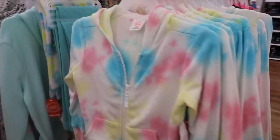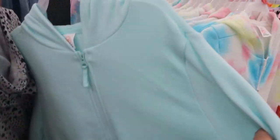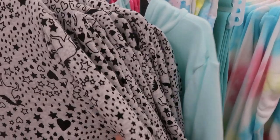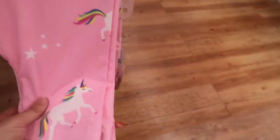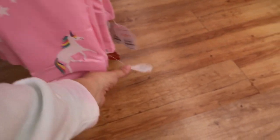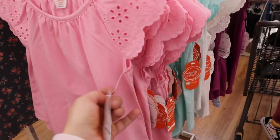Also from Wonder Nation, they have these zip-up hoodies for $9.98 in tie-dye and gray and white, and a little blue. Underneath they have all the matching leggings — there's a unicorn pair for $4.98, a tie-dye for $4.98, and a little gray with hearts and stars.